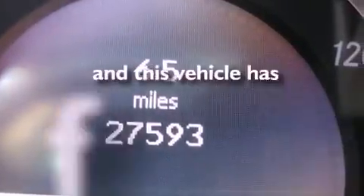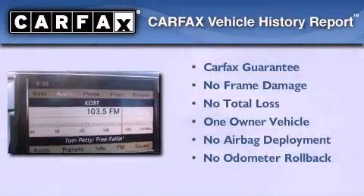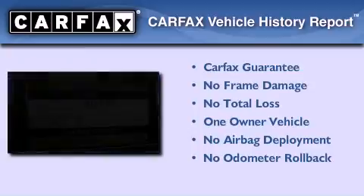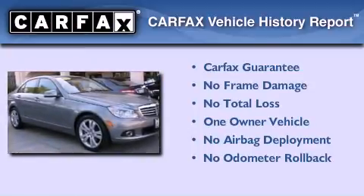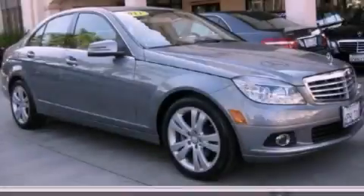This vehicle has fewer than 28,000 miles on the odometer. This Mercedes-Benz has had only one owner, and it qualifies for the Carfax Buy Back Guarantee. This automobile won't last long at this price — call and arrange a test drive now.